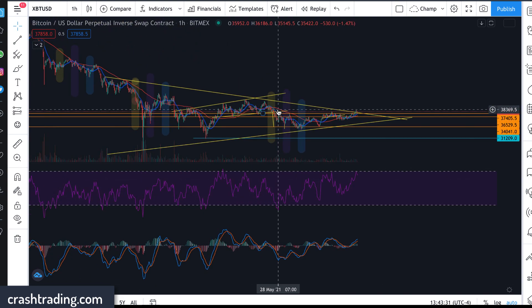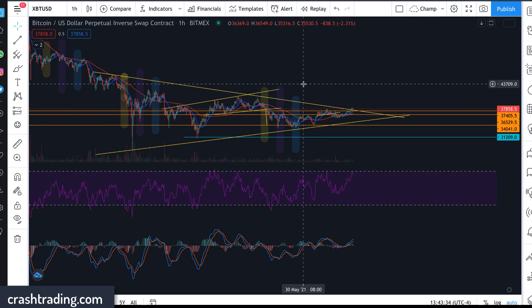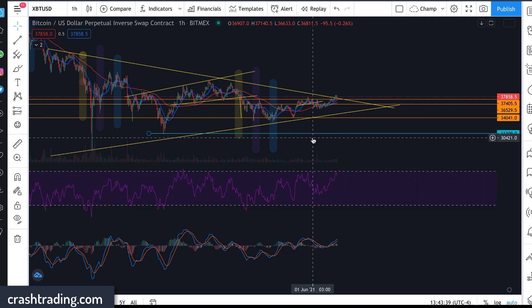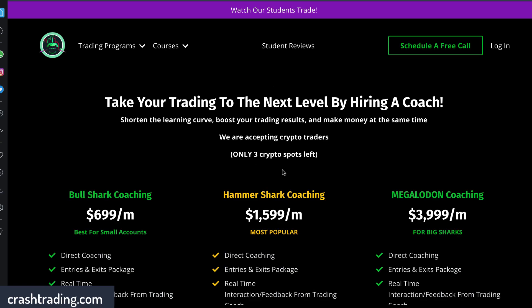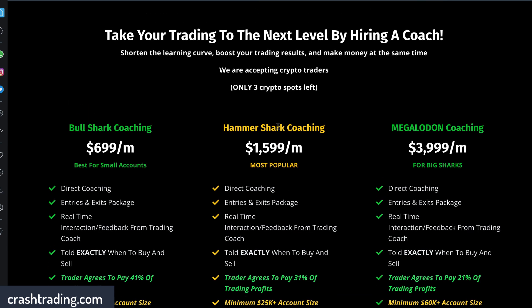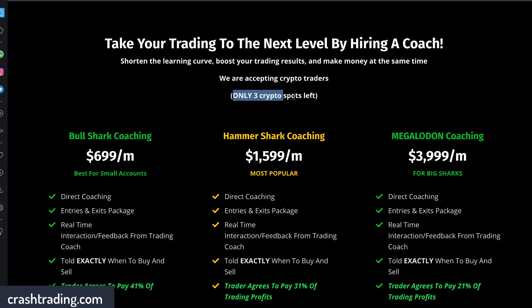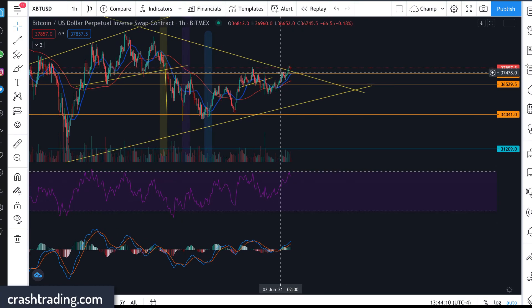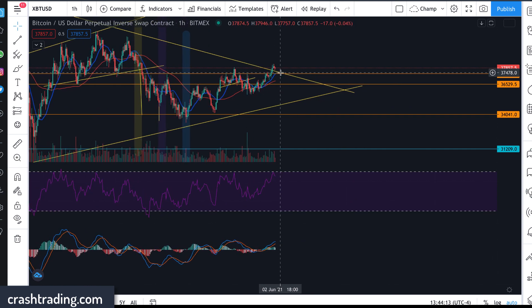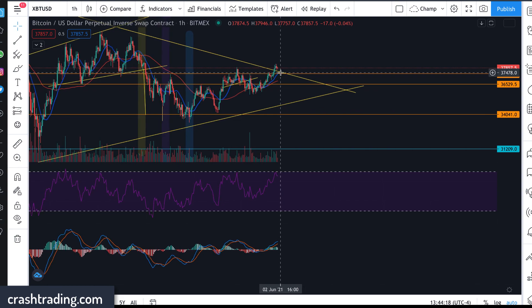You guys know what I'm doing right now. If you want to stay up to date, you can join our WhatsApp group — that will be pinned in the comment section below. But most importantly, if you want help actually live trading this, you can join us in our coaching program where you get real-time interaction, feedback, and one-on-one coaching. I tell you exactly when to get in and when to get out of these trades. Our site says three crypto spots left, but we actually only have two left. We're very limited on spots because what we do works — highly effective — and we're on the verge of having some of our first millionaire students.